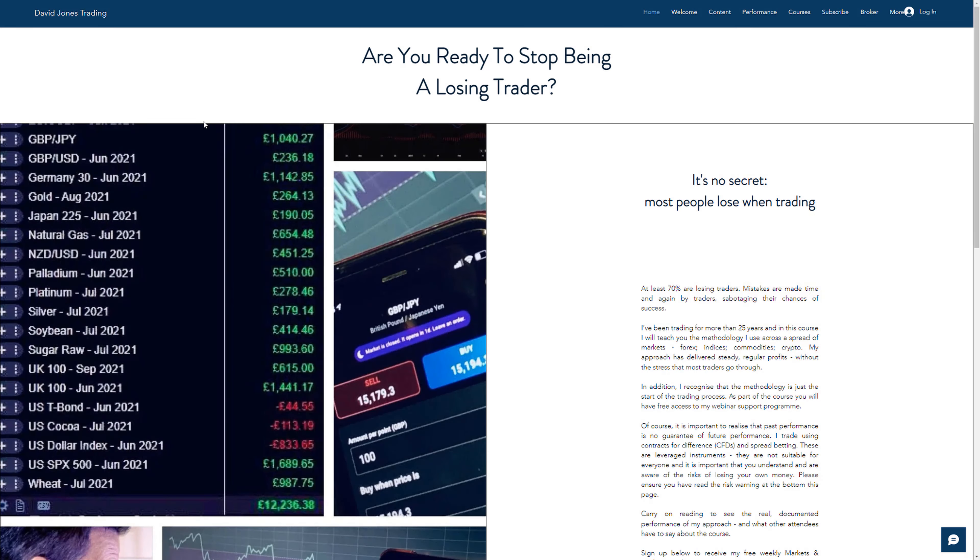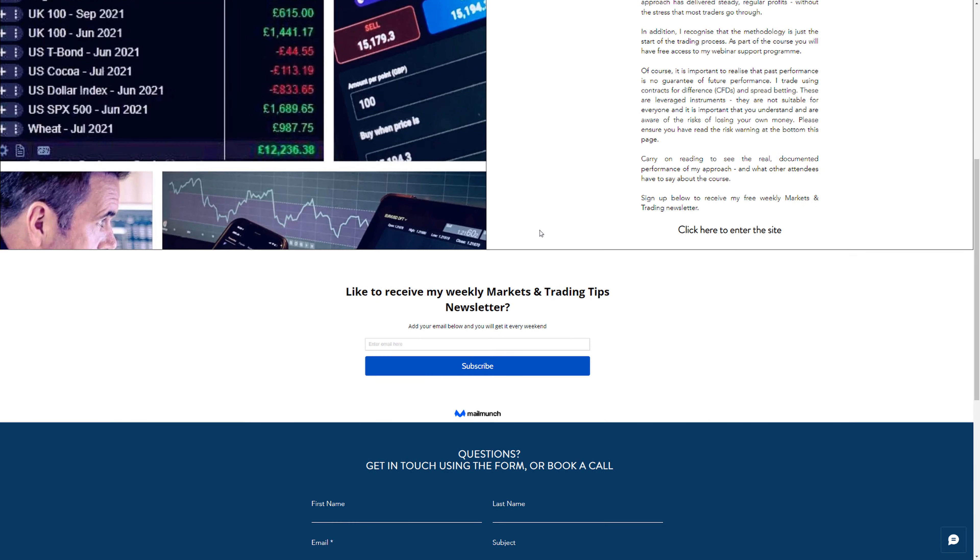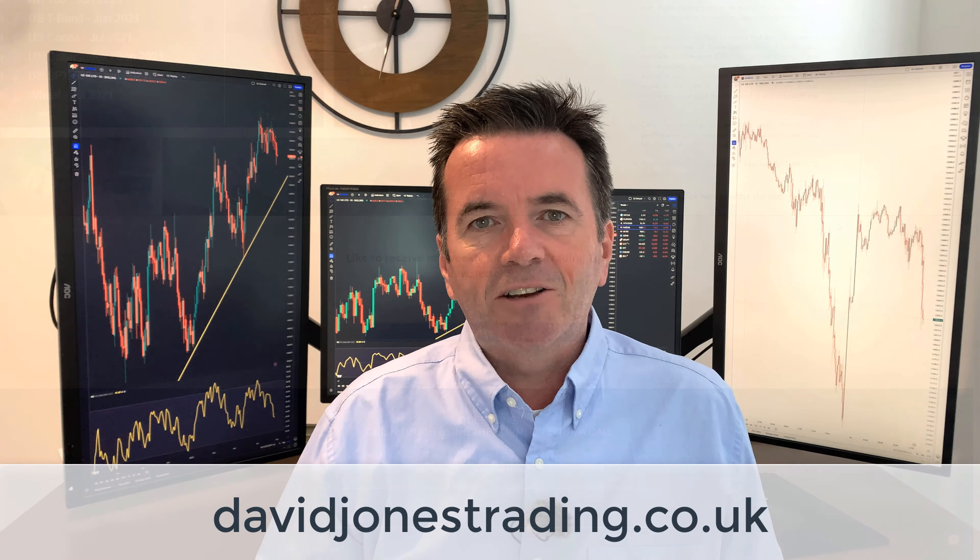A quick mention for a couple of things I do. I run a newsletter that comes out over the weekend - every weekend, only once a week, so I don't spam you - free of charge. If you go to my website, davidjonestrading.co.uk, I'll put the link in the description. You can sign up on the homepage. It's a catch-up on what's going on in markets, what am I trading, what am I looking at in the week ahead, and a trading tip in there as well.